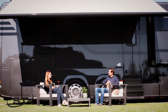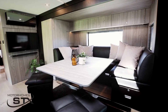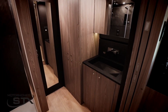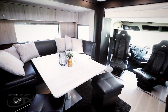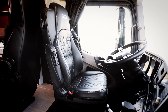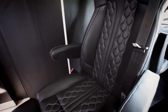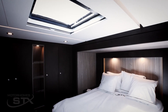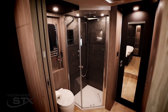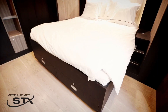STX Motorhomes has introduced a groundbreaking model with its revolutionary pop-outs, redefining luxury travel on the road. This motorhome allows you to effortlessly expand your living space with the push of a button, making it the perfect choice for those seeking a truly luxurious vacation experience. Inside, you'll find a sumptuous living area complete with high-end finishes and cutting-edge technology, all concealed by the sleek exterior.